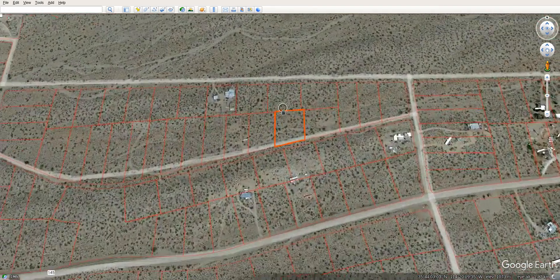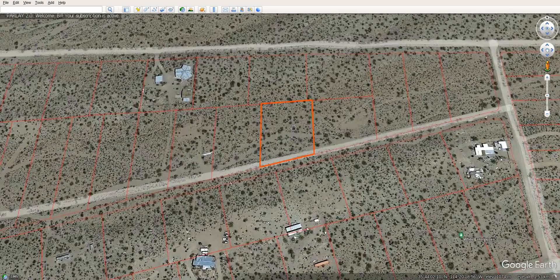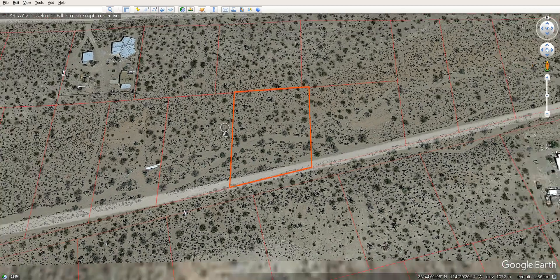So nice one-acre property — 1.02 acres, actually. And it has a lot of brush and stuff there too.